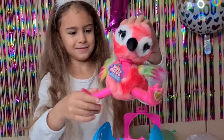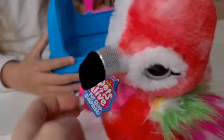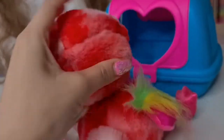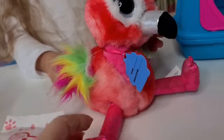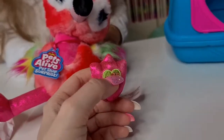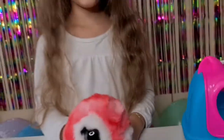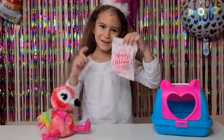Oh, how adorable! So cute guys, isn't he adorable? Super fluffy with cute fluffy wings and cute feet. I love the birthday tag here, and you can press here and he is going to record what you say and repeat it! Let's open the blind bag.